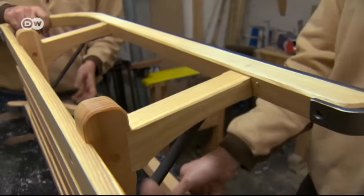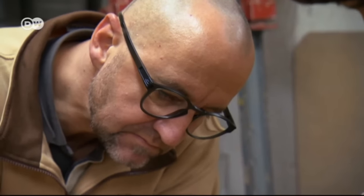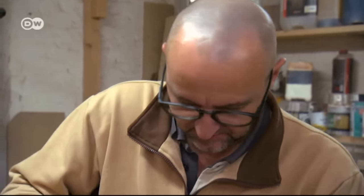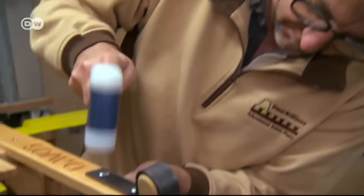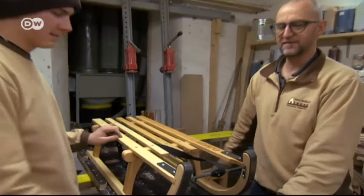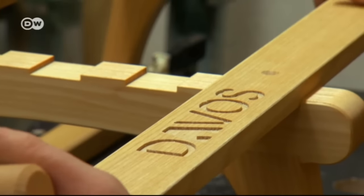The sleds are available in two sizes and can also be personalized for the customer. Prices start at 600 euros a piece, but the original Davos sled comes with a lifelong guarantee. The Davos sled is meant to be like a clock that gets passed on from one generation to the next — you buy a sled for your grandchild, who uses it and then later passes it on to his children.